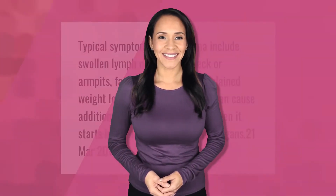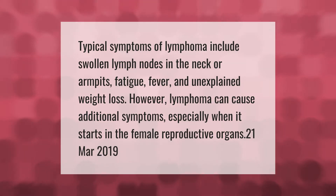Typical symptoms of lymphoma include swollen lymph nodes in the neck or armpits, fatigue, fever, and unexplained weight loss. However, lymphoma can cause additional symptoms, especially when it starts in the female reproductive organs.